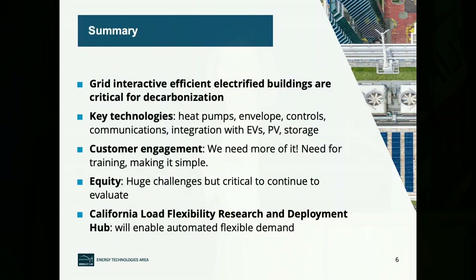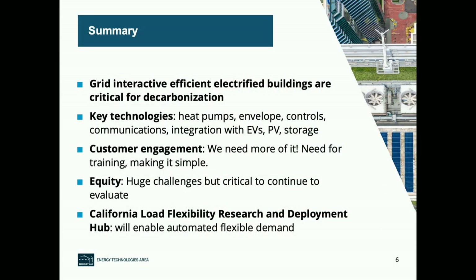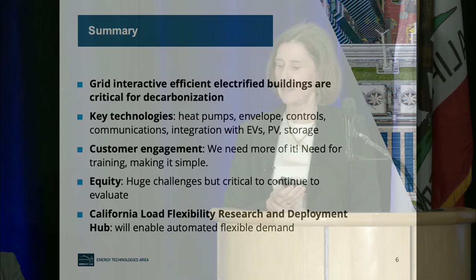Grid-interactive, efficient, electrified buildings are key for decarbonization. The technologies include heat pumps, but also envelope and controls, integration of EVs, PV, and storage. Customer engagement is critical — if people don't want these things, we're not going to scale up. OpenADR has been in development for almost 20 years, so we need to hurry up. Equity is a huge challenge. The California Load Flexibility Research and Deployment Hub is here to help understand how to accelerate this activity.